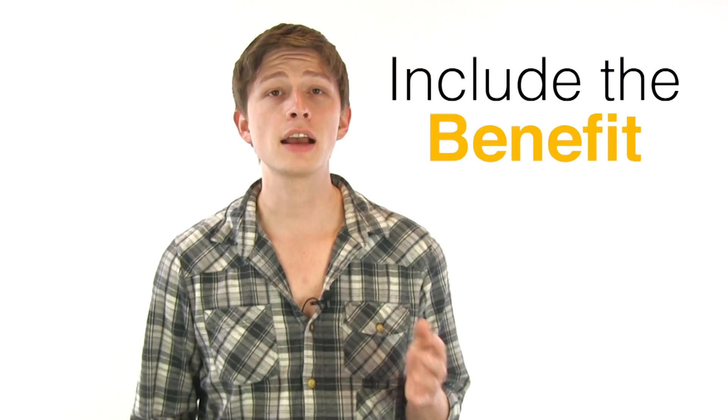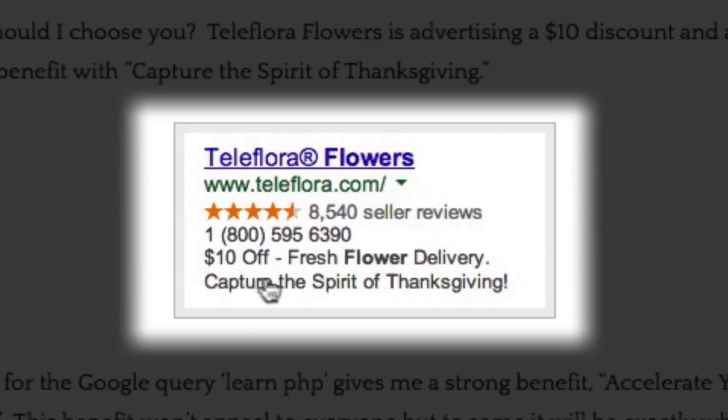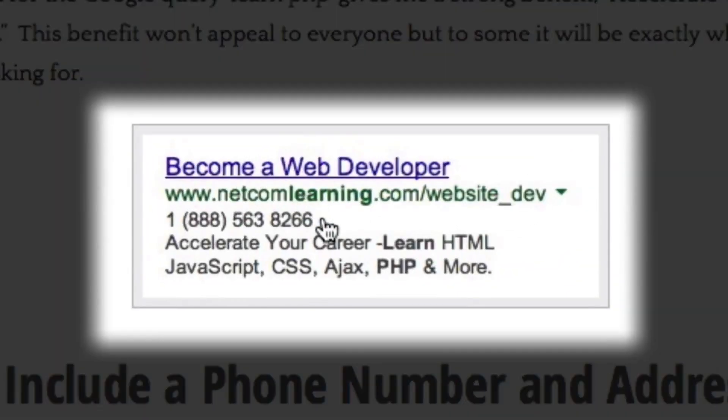Tip number four: include the benefit. Your ad will be stacked above and below the competition, so why should I choose yours? Teleflora Flowers advertises a $10 discount and a timely benefit with 'Capture the Spirit of Thanksgiving.' This ad for the Google query 'Learn PHP' gives a strong benefit — 'Accelerate your career.' This benefit won't appeal to everyone, but to some it will be exactly what they're looking for.